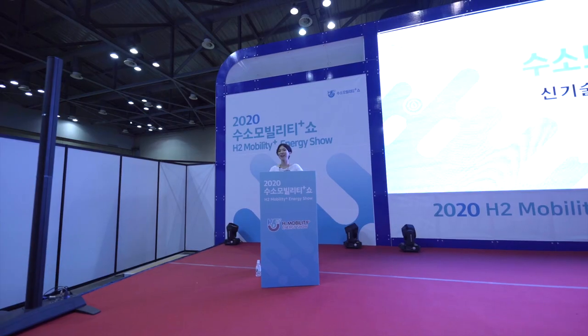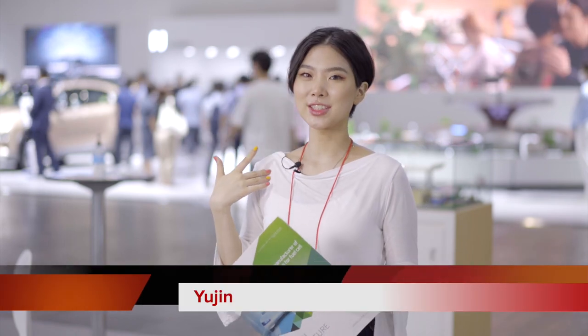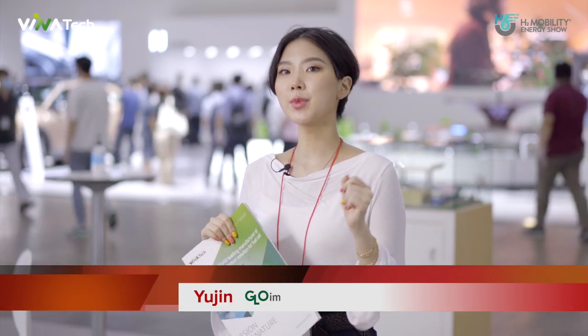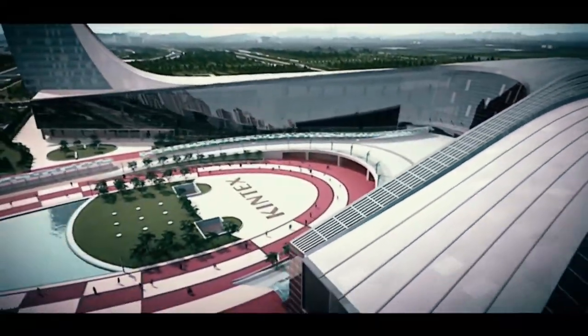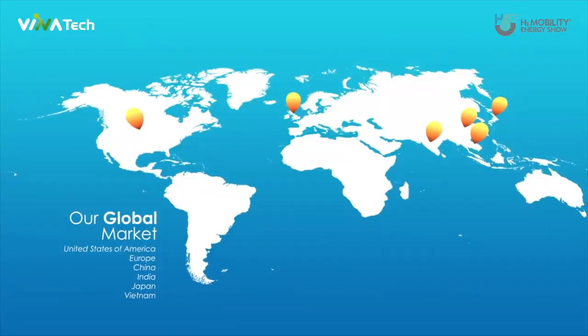Welcome to the Hydrogen Mobility Show! Hi everyone! My name is Yoo Jin and today I am at the Hydrogen Mobility Energy Show. This is Irfan Kim Tech, one of the biggest exhibition halls in Korea, and I am here because of a company called Vinatec.